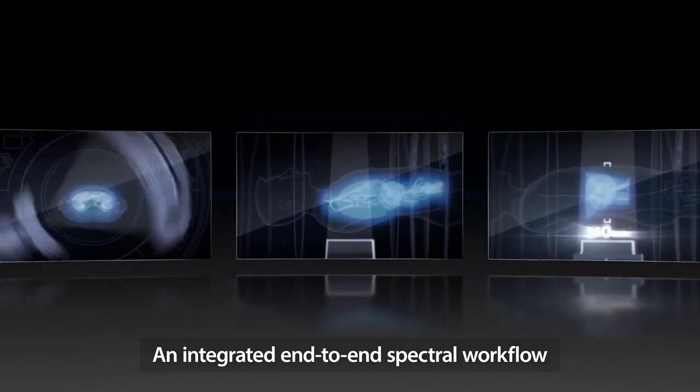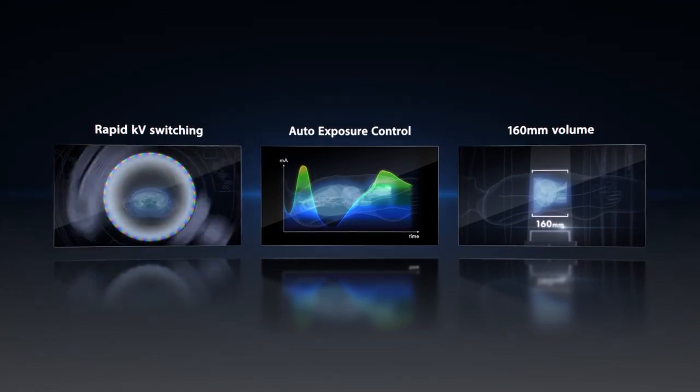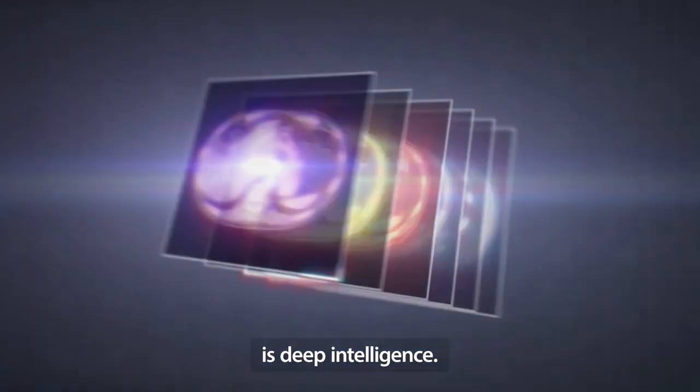An integrated end-to-end spectral workflow that includes a 160mm volume scan and an extensive suite of spectral analysis applications is Deep Intelligence.